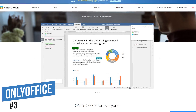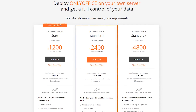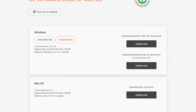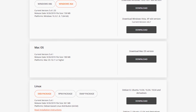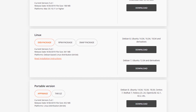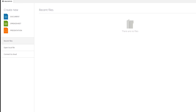Coming in at number three is an office suite most people have never heard of, called OnlyOffice. OnlyOffice offers several products, including a Cloud Service, Developer Edition, and Enterprise Edition, which can be quite expensive. They also offer a desktop editor for Windows, Mac, and Linux, which is completely free and open source, with the code available on GitHub. While OnlyOffice is not as feature-packed as our top two, it does offer excellent compatibility with Microsoft Office. Other than minor issues formatting images, it's truly one of the best and well worth trying out. Their Microsoft Word, Excel, and PowerPoint alternatives are simply titled Document, Spreadsheet, and Presentation.